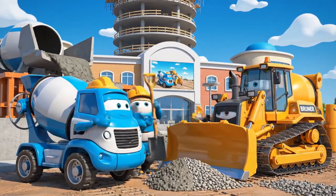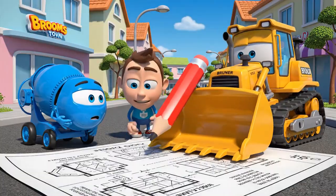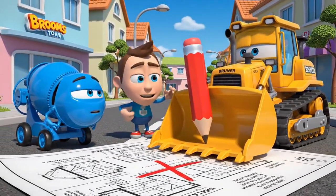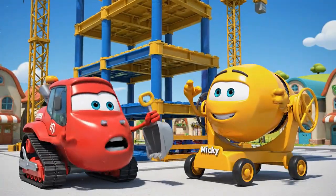This town hall is going to be the biggest building in Broomstown. Looks a little funny, but... Okay, Brunner says so. Faster! Faster! We must hurry to the roof!